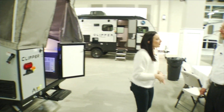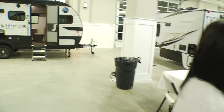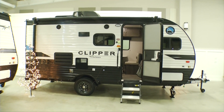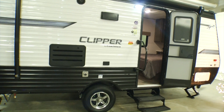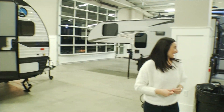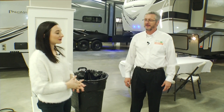Why should people start thinking about summer right now? Because right now you can get the camper you're looking for with really low show prices, low interest rates. Store it for spring, so when summer finally comes and the snow melts, you're good to go — hook it up and you're ready to see all the beautiful state parks and campgrounds here in northern Michigan.